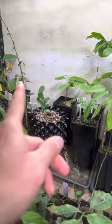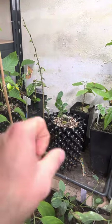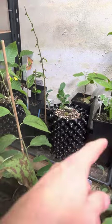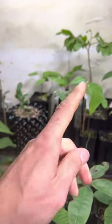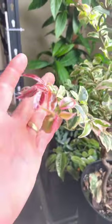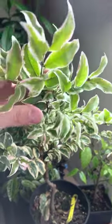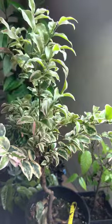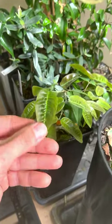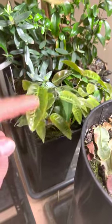Anona spinenses, and in the back Anona purpura. This little poor stick is a purple-fleshed Ilama. And yeah, some other anonas. Let's go up here — this is my little baby variegated Plinia polyester.